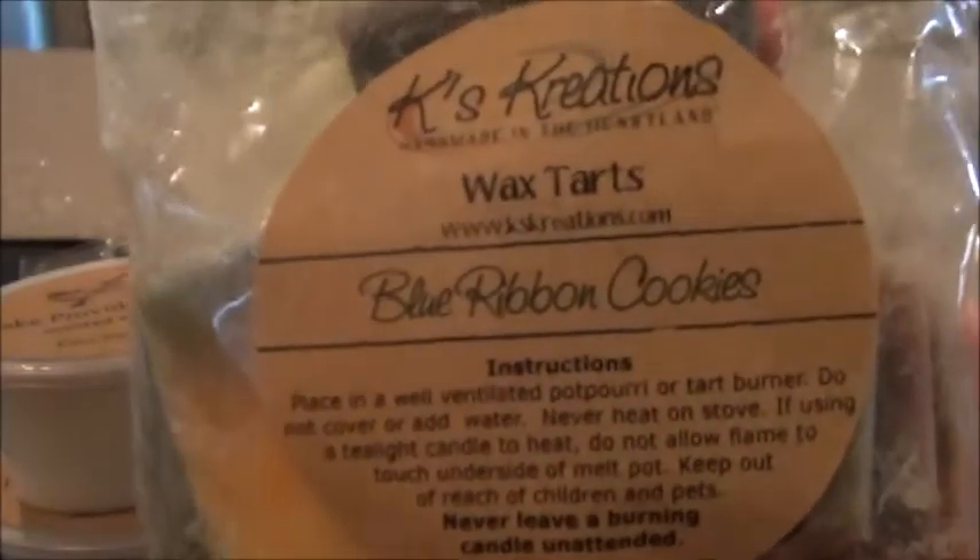I need to get through my wax — it's getting on the older side. I've had this Blue Ribbon Cookies sitting out for a while, but it still smells pretty good, still smells like Blue Ribbon Cookies. That'll probably be done in the kitchen.